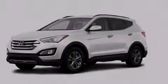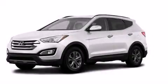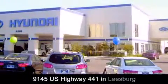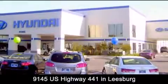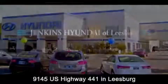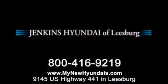Contact us today to arrange your test drive. Jenkins Hyundai of Leesburg is conveniently located at 9145 U.S. Highway 441 in Leesburg. Contact us to find out about our financing specials or visit us at MyNewHyundais.com.